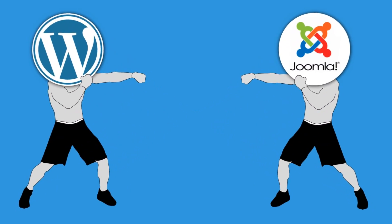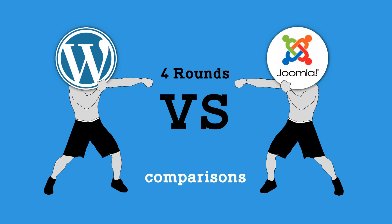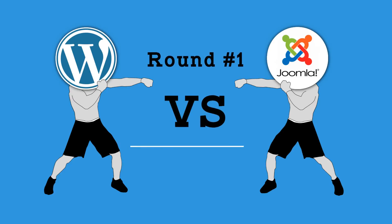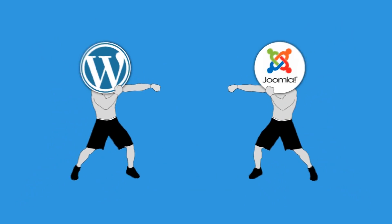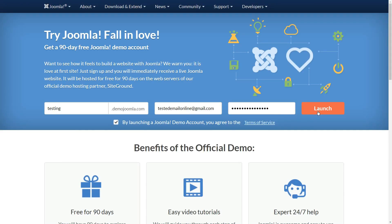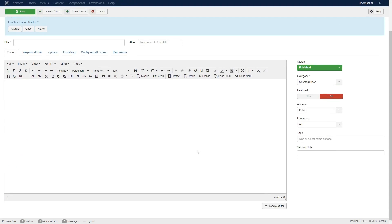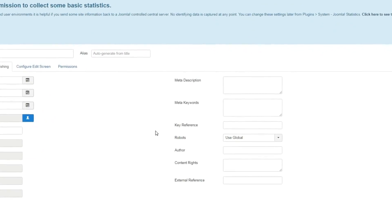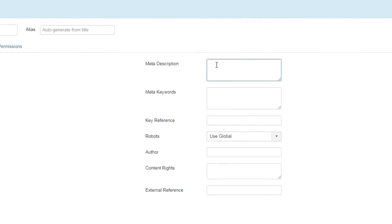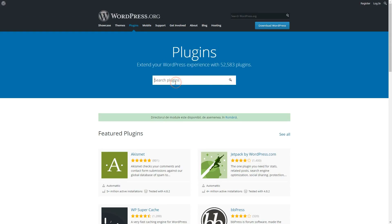Now let's get into the four rounds of comparisons between WordPress and Joomla. If we compare the search engine optimization capabilities of both platforms out of the box, Joomla takes a slight edge due to enabling its users to set meta descriptions and keywords for new articles. That being said, the true SEO capabilities of either platform aren't readily apparent unless we take a look at the plugins or extensions available for the task.